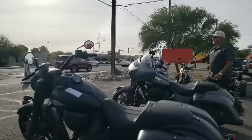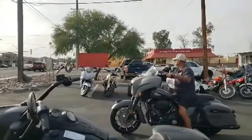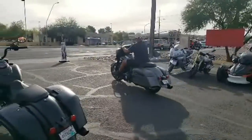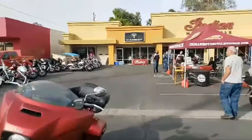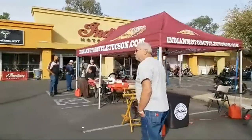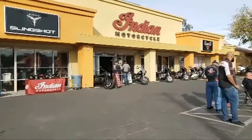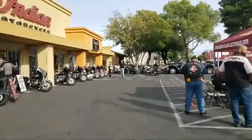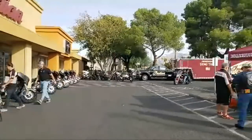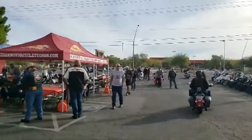We've got the Springfield Dark Horse. It felt like a car on two wheels — seriously. I absolutely enjoyed riding that bike. This is what we're doing at Indian Motorcycle Tucson. So if you guys are local, we're here all day. Even if you're in Phoenix and you want to come down, I'll be here until at least 2 p.m. I've been here since 7 a.m.